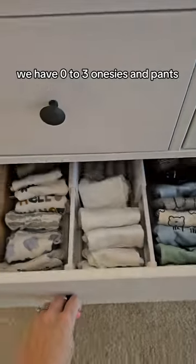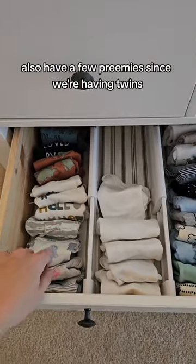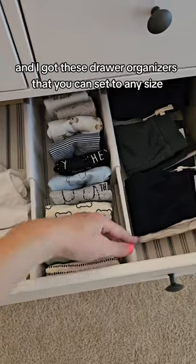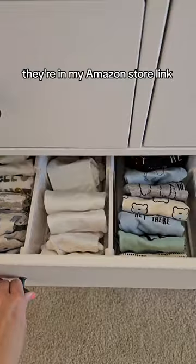Now for the bigger drawers we have zero to three onesies and pants. Also have a few preemies since we're having twins. I got these drawer organizers that you can set to any size from Amazon — they're in my Amazon store link.